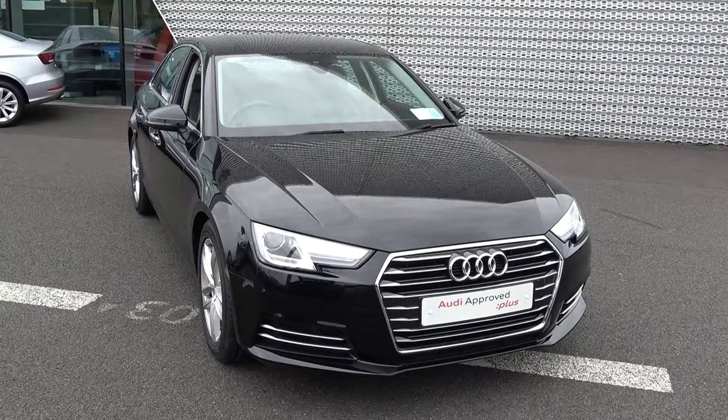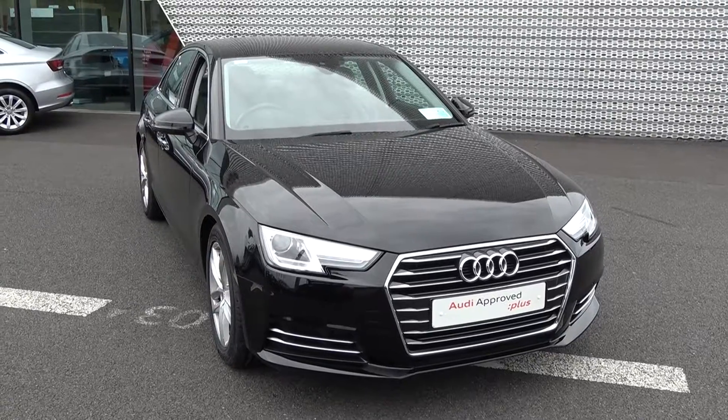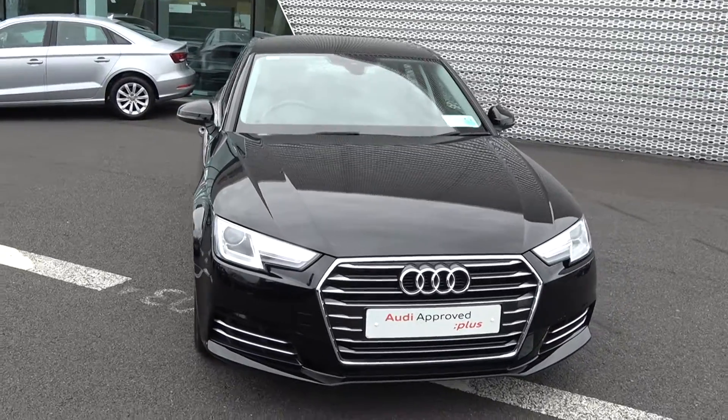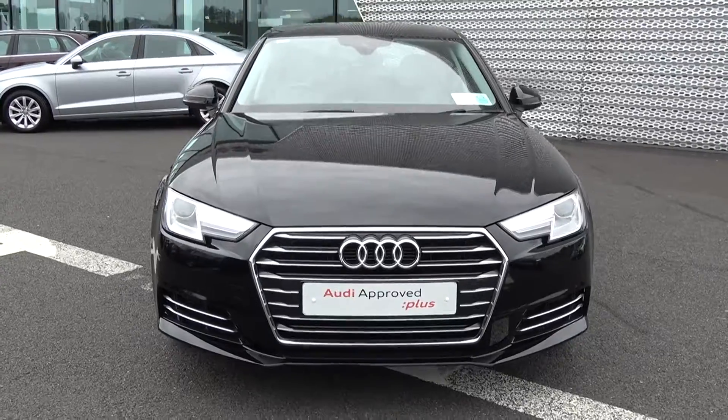Hello and welcome to Audi Sligo online sales channel. Thank you for taking the time today to view this stunning 2016 Audi A4, coming with a 2.0-litre TDI engine with 150 brake horsepower. This is the SE model, coming in a six-speed manual and finished in a beautiful, striking black exterior.